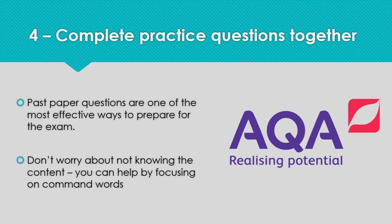AQA have a wealth of past paper resources on their website, and these are also available to students via the public drive. Practising these and reviewing the answers using the mark scheme is one of the most effective ways to prepare. If you don't feel confident with the subject knowledge, you can still support your daughter by focusing on command words like 'describe' or 'explain' and talking about what these mean.